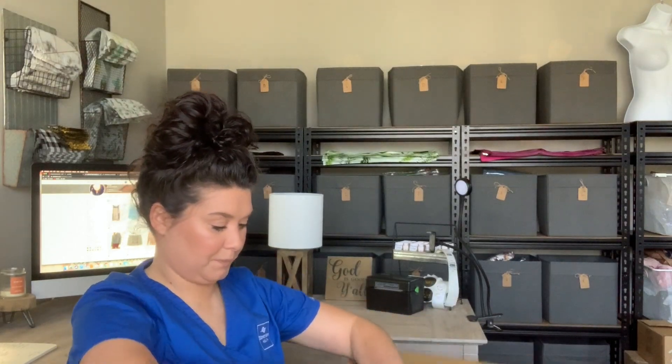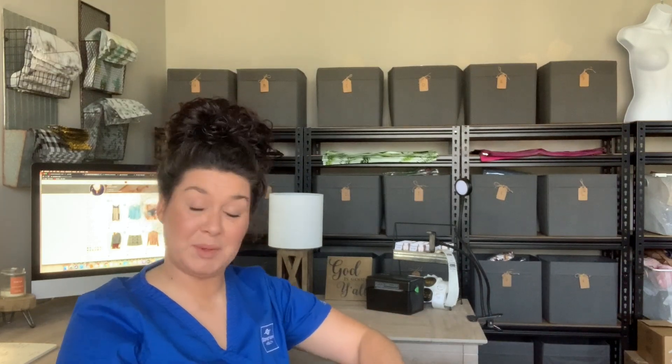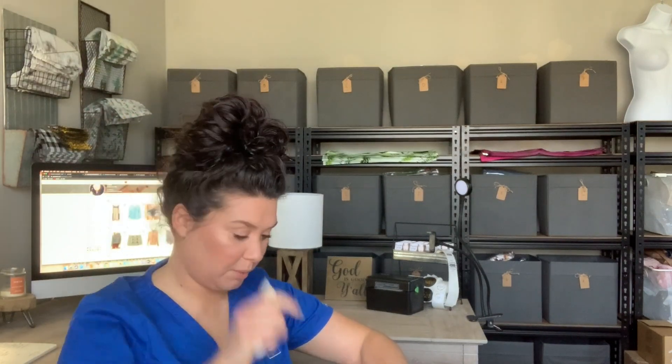My box came from San Antonio, Texas. Shameless plug — I'm in my reseller office because I just filmed a video, so if you want to watch that I'll link it up here somewhere.